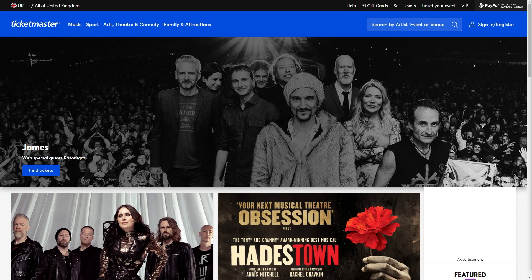Hello and welcome back to another video. Today I'm going to be showing you how you can sell your tickets on Ticketmaster. This is a very quick and easy thing to do, so make sure you watch this video all the way to the end so that you don't miss any steps.